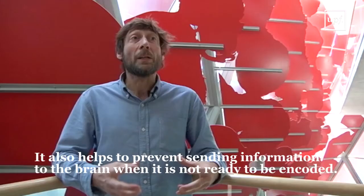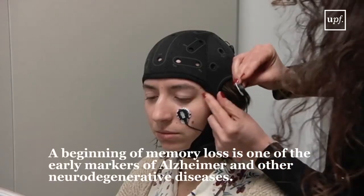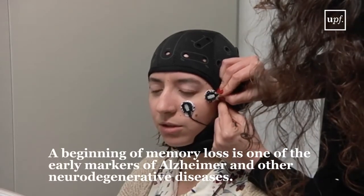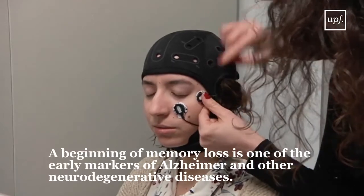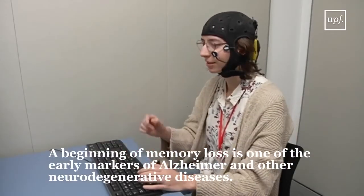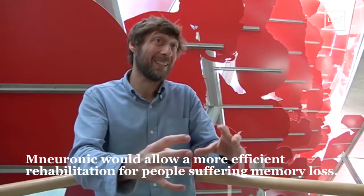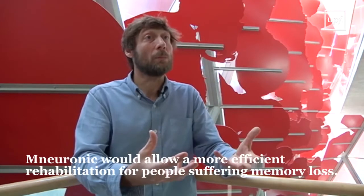There is a lot of emphasis in clinical research to find early markers of neurodegenerative diseases like Alzheimer's. One of the early markers is precisely a beginning of memory loss. If we can develop this system in which this rehabilitation is made more efficient — meaning you do more in less time — that would make, I think, a great contribution.